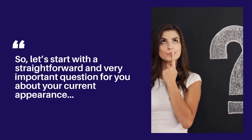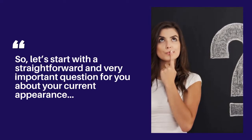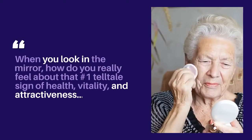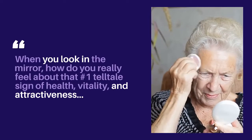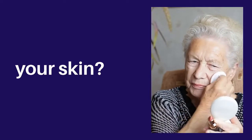So, let's start with a straightforward and very important question for you about your current appearance. When you look in the mirror, how do you really feel about that number one telltale sign of health, vitality and attractiveness — your skin?